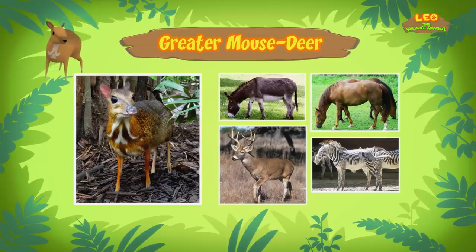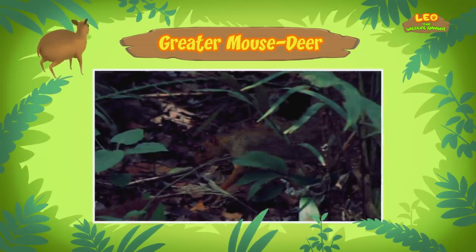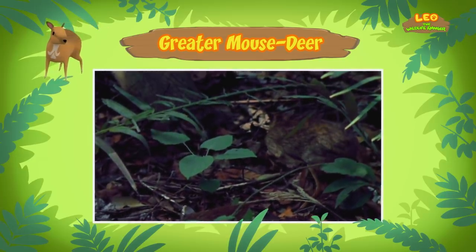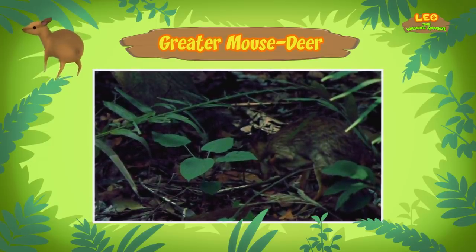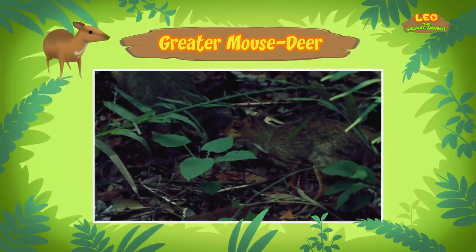Still, mouse deer are small in size, compared to other hoofed animals. In fact, they are the smallest hoofed animals in the world! Being small helps them hide better in the wild. They have long, pencil-thin legs that make them quick on their feet. They are also nocturnal animals, which means they are active during the night. This is why the mouse deer is almost never seen.